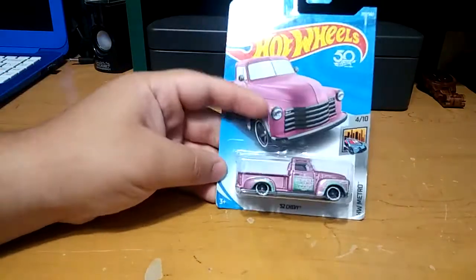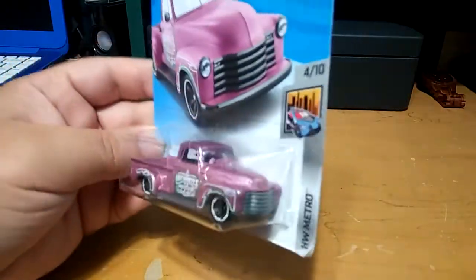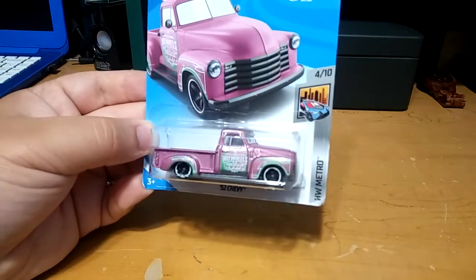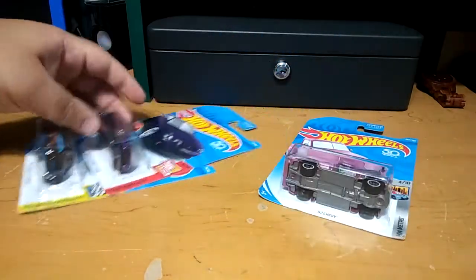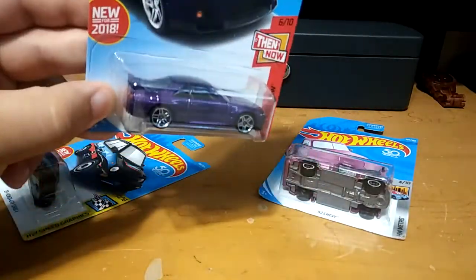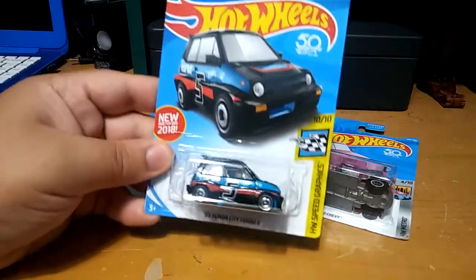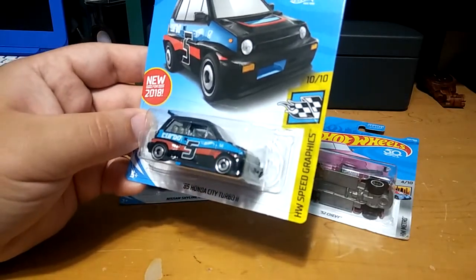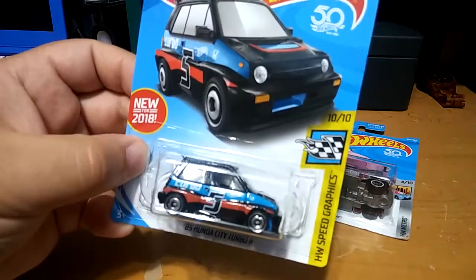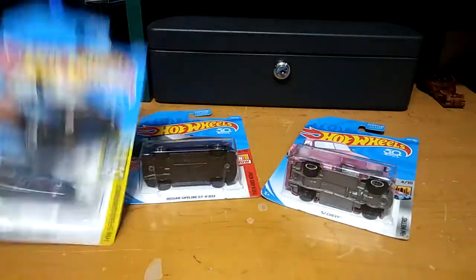First, I found this '52 Chevy truck, really nice, in pink with green on it as well and white wall tires. I also found this Nissan Skyline GTR in purple — I was missing this one from my GTR collection. And then there's this one I found pretty curious: it's the '85 Honda City Turbo. It's so small, but I like it — it's weird and cool.